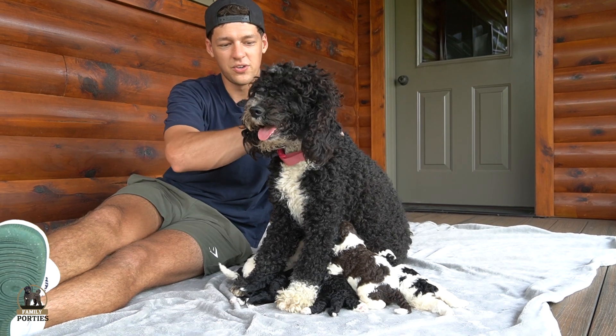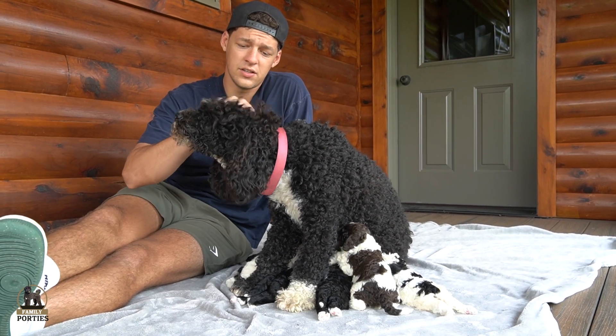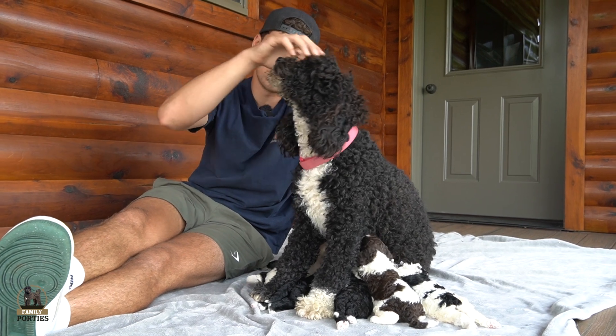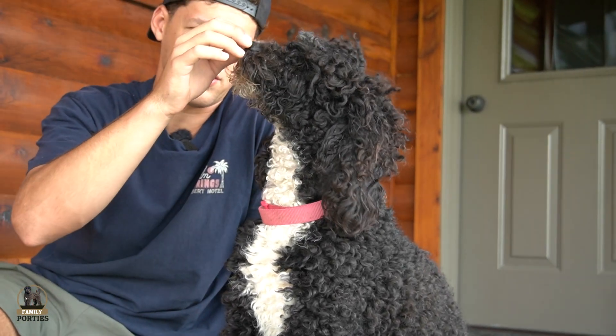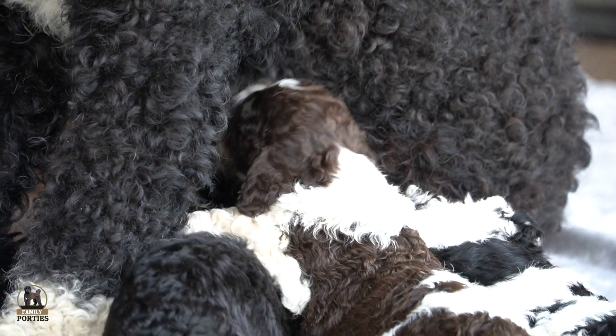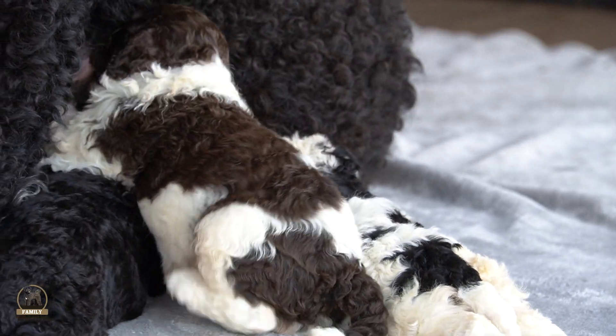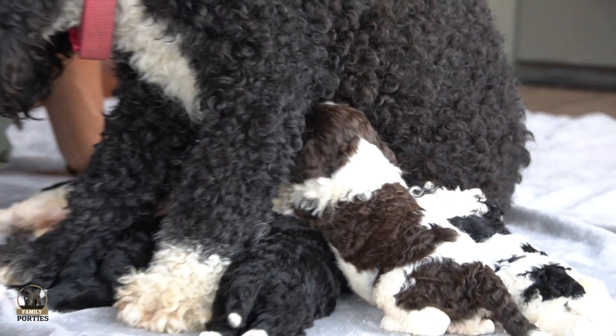What a girl! Now, if you notice Indy here, she does have a little bit more of that curly coat. So these pups are going to be kind of a mix — we're going to have to keep an eye on them. There are some that might have more of that curly coat and some that might have more of that wavy coat.